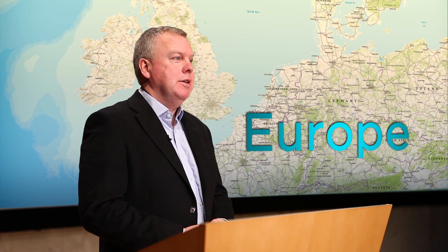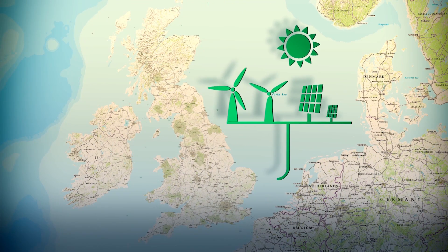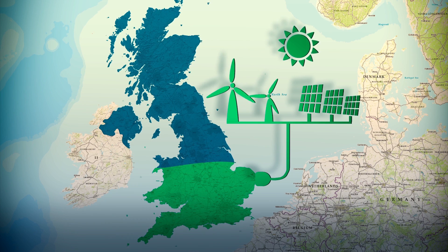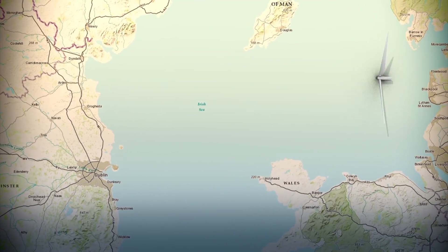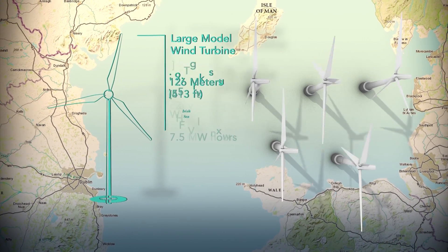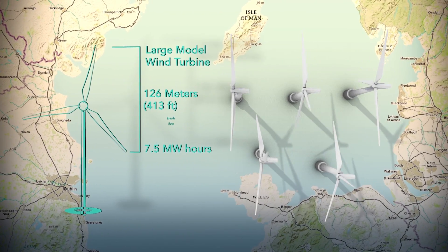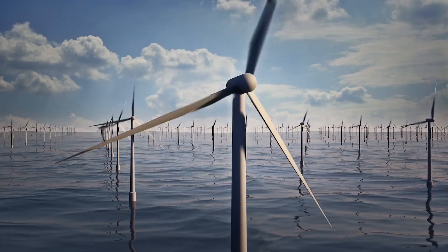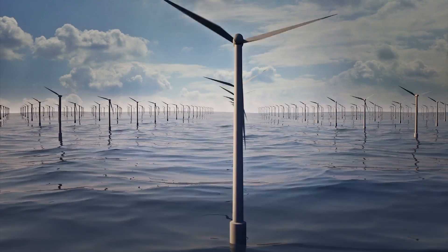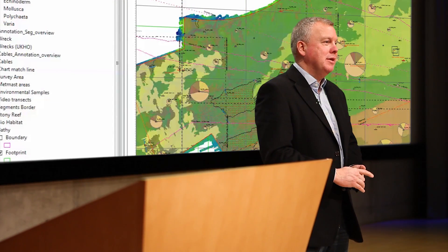The offshore wind industry in the UK is growing exponentially at the moment. By 2015, the UK has to have at least 25 to 30 percent of its power generated by renewable sources. The role at the moment is to push the wind farms offshore. Wind farms are absolutely colossal — the actual turbines themselves are 100 metres in diameter. The last thing any of the renewable companies want to do is impact the environment that is currently there. You need to have good quality data, and that's what MMT provides them with — the highest quality data they can get.